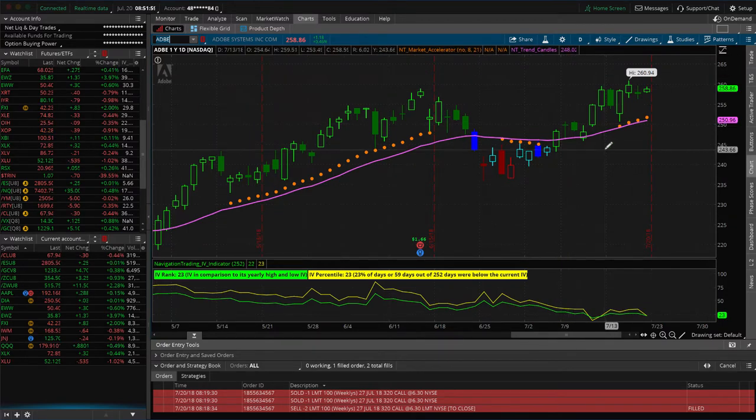That wasn't really a pre-earnings trade — it was more to help balance out our portfolio. The fact that implied volatility is so low and earnings are coming in the next month meant we expected to potentially get some help from an increase in implied volatility, which we didn't really get, but we got the price move we were looking for. So we booked that nice winner.